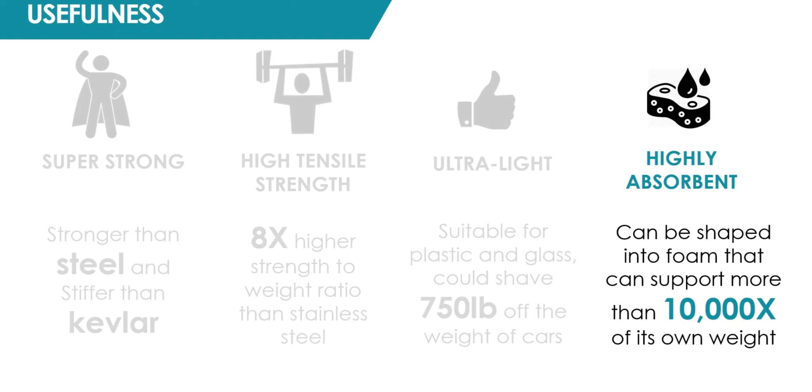Nanocellulose is super absorbent. It can form structures that can support more than 10,000 times its own weight.